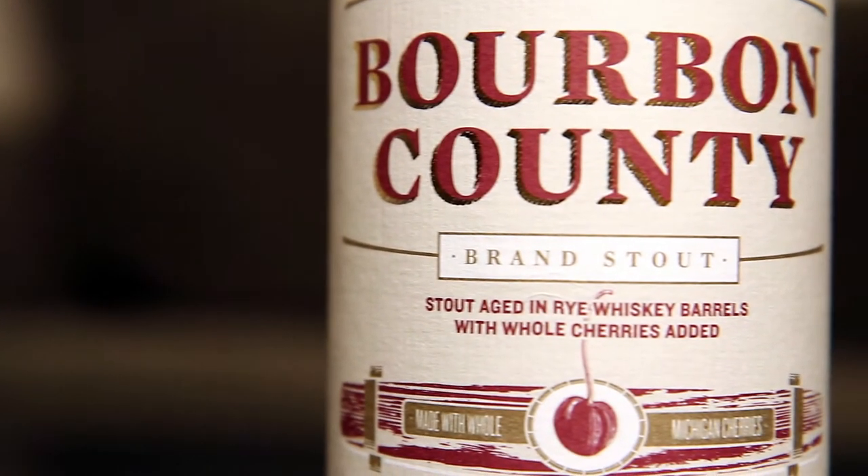What's up, everyone? It's Jared and Nick for WhatCheers Beer Reviews, and this time we're tasting Goose Island's Bourbon County Brand Stout, the cherry variation.